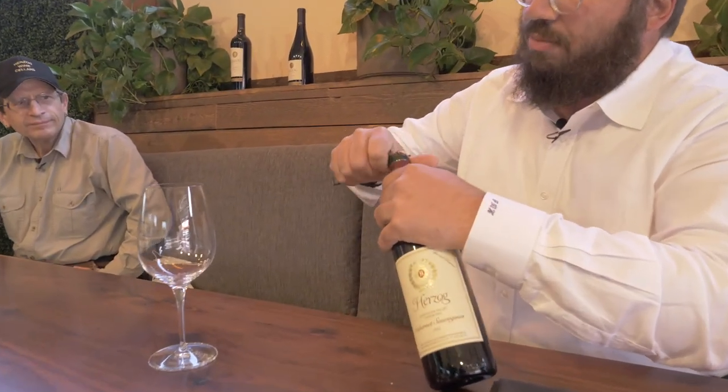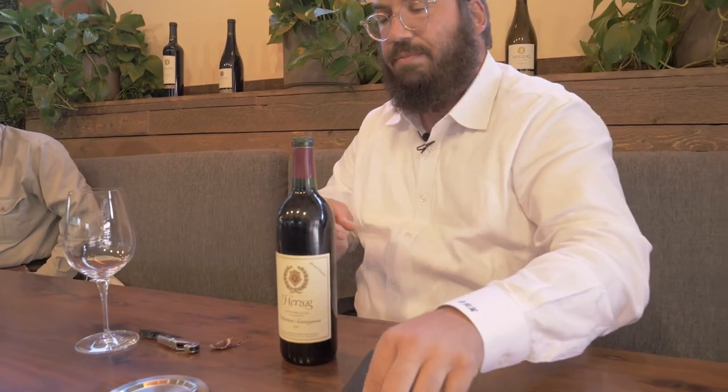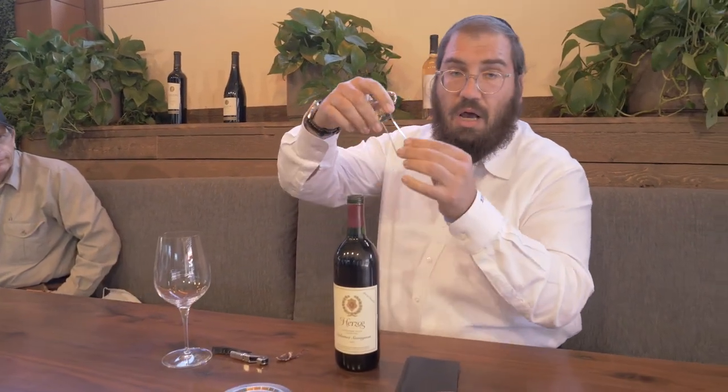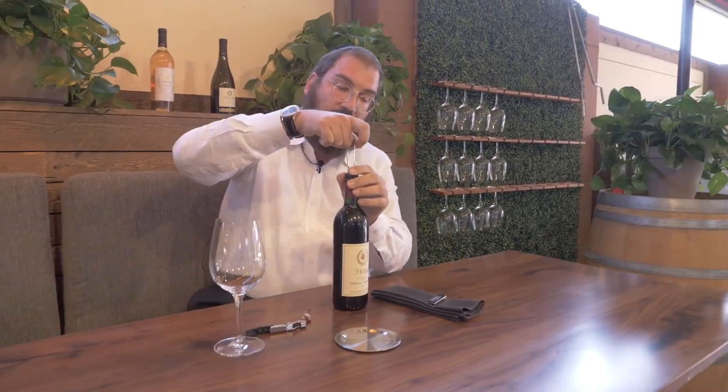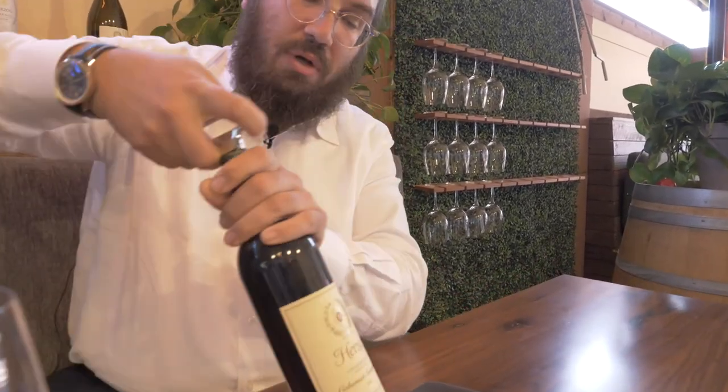Now the '93, and Joe will speak more about it, was made by Peter Stern, the winemaker. This is an Osso corkscrew — it's important whenever you open older vintage wines to use the right corkscrew, because a regular corkscrew will not work.